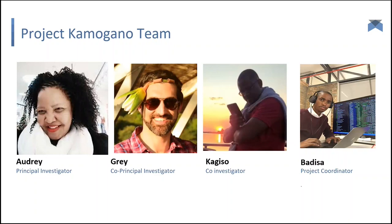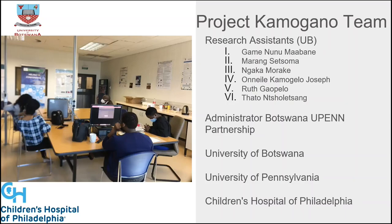We have a team: myself as PI, Dr. Gray as co-principal investigator with CHOP, Kahiso as co-investigator at University of Botswana, and a project coordinator called Badisa, along with research assistants. The administrator is the Botswana-UPenn Partnership. The University of Botswana, University of Pennsylvania, and Children's Hospital of Philadelphia are all supporting it.